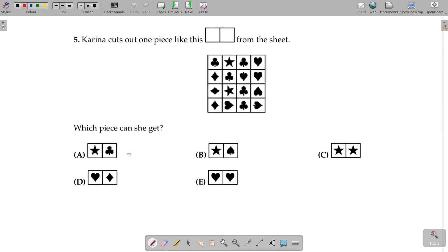So, to answer this question, we have to figure out which option — A, B, C, D, and E — is in the sheet. Let's look at option A. In option A, we have a star and a tree together. Here, we have a tree and a star together. So, this cannot be the possibility.